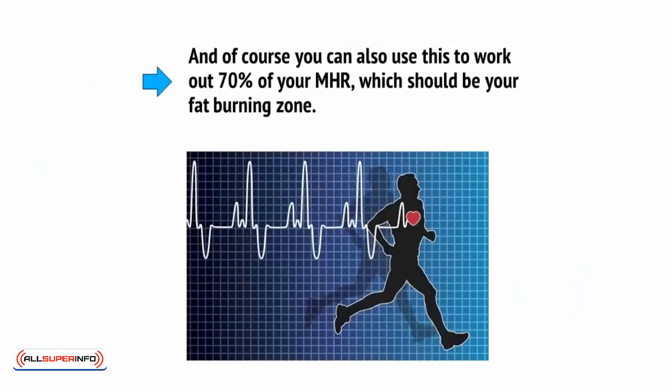And of course, you can also use this to work out 70% of your MHR, which should be your fat-burning zone.